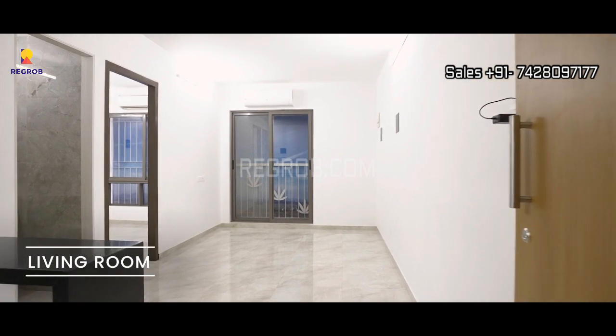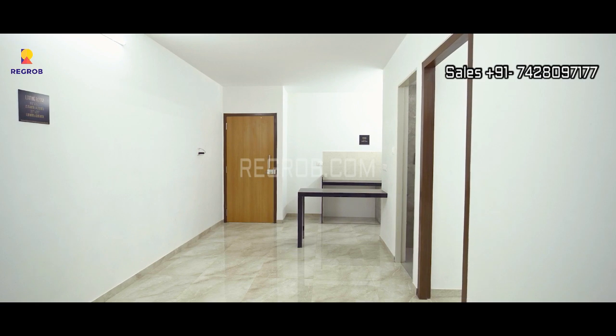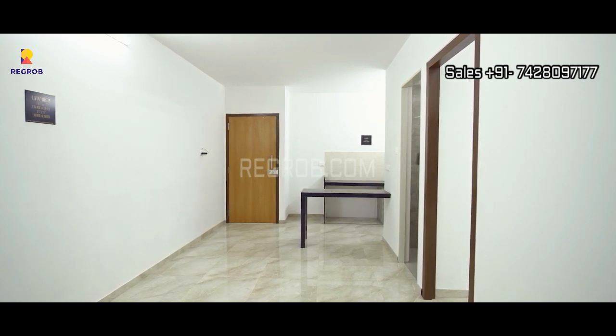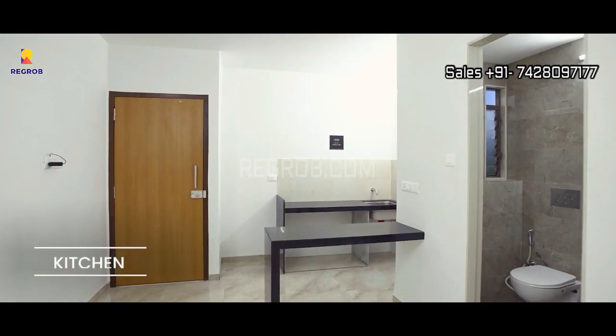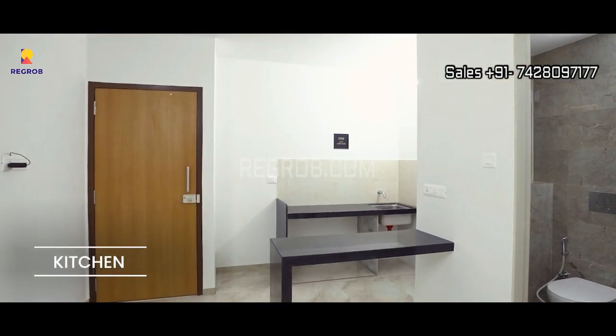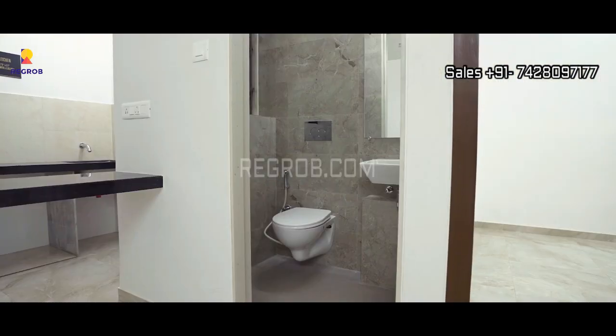This is the living room which has a nice space, and here is an open kitchen which is designed with a separate utility area and it also has a service platform.